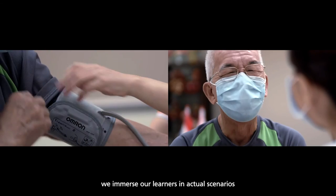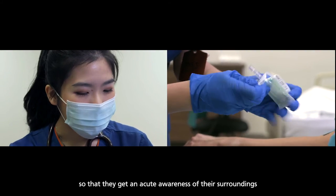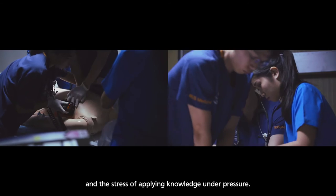We immerse our learners in actual scenarios so that they get an acute awareness of their surroundings and the stress of applying knowledge under pressure.